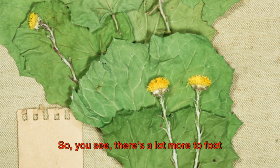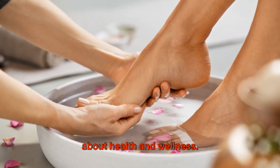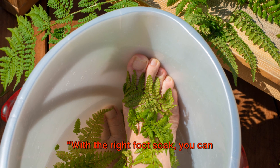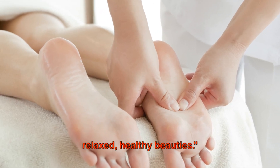So you see, there's a lot more to foot soaking than meets the eye. It's not just about indulgence, but also about health and wellness. With the right foot soak, you can transform your tired feet into a pair of relaxed, healthy beauties.